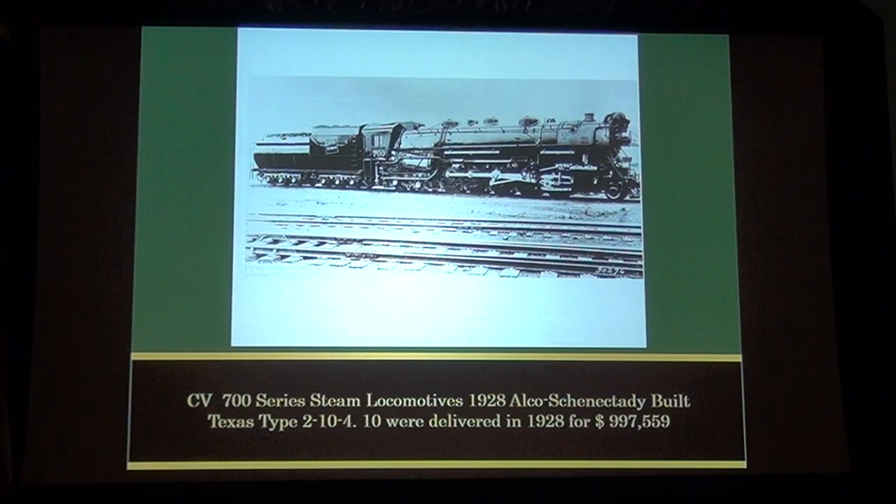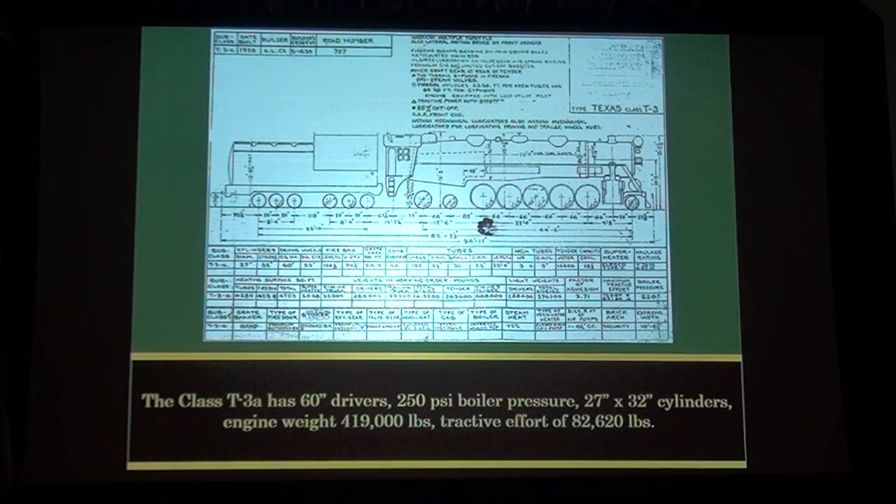The CV 700 series steam locomotives were built in 1928 by Alco. They're Texas Type 2-10-4s. Ten were delivered in 1928 for the price of $997,559. Class T-3A had 60-inch drivers, 250 psi boiler pressure, 27-inch by 32-inch cylinders, engine weight 419,000 pounds, and tractive effort 82,620 pounds.